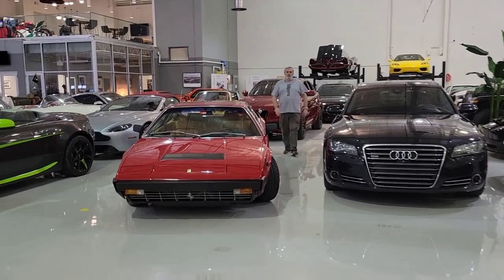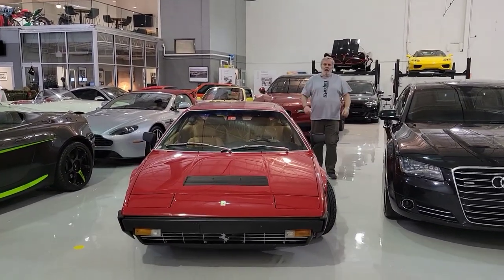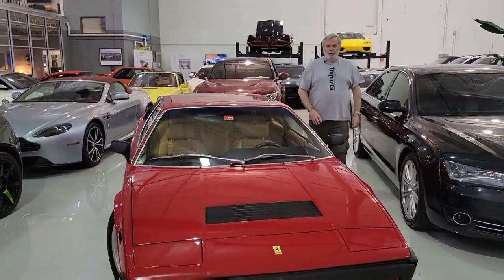Hey, welcome to Unknown of Charlotte. Think of us as the hidden gem of car culture in North Carolina.